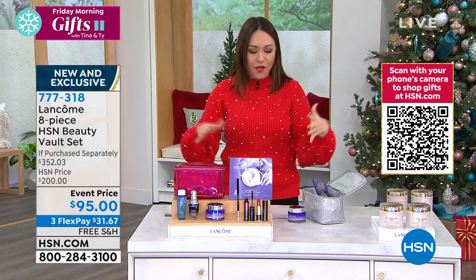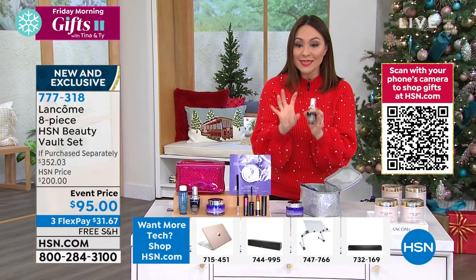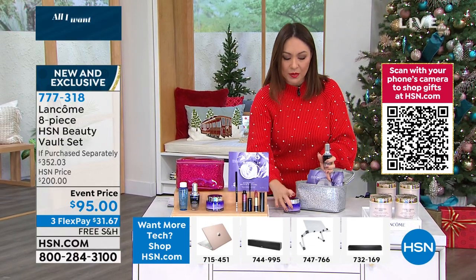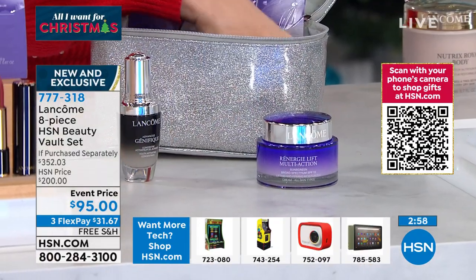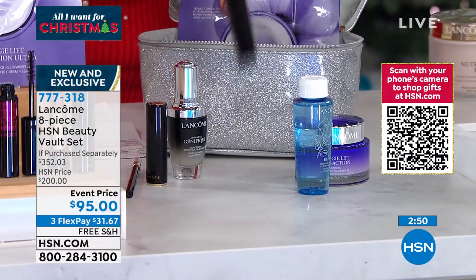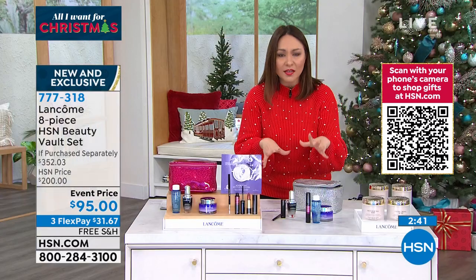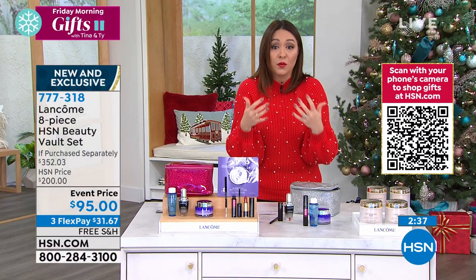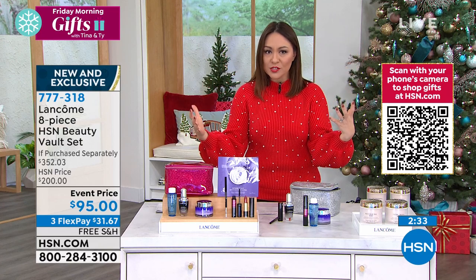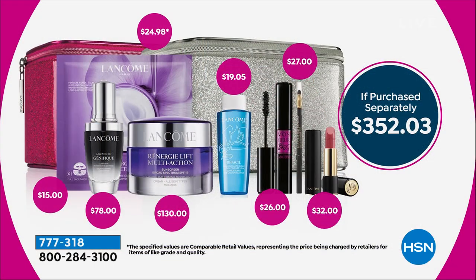You throw in the Bifacil with Aunt Jenny, mom gets the lip color and a little set, give her the eyeliner, Mr. Big goes here, and maybe you keep the mask and makeup kit — something for yourself. With this, it could be stocking stuffers, separate gifts, a little for you and a little for everybody else, or one grand beautiful gift for somebody. We've only talked about two items — $130 for the Rennergy and an additional $78 for the Genifique — and the whole kit is $95 today.